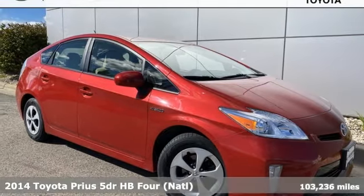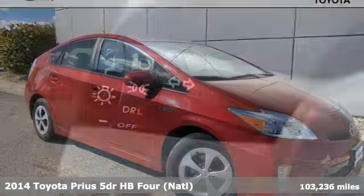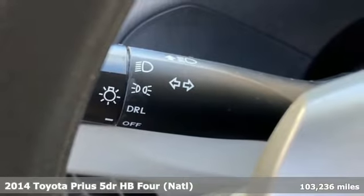Here's a 2014 Toyota Prius. Proof that harmony can be found between humans, nature and machine.